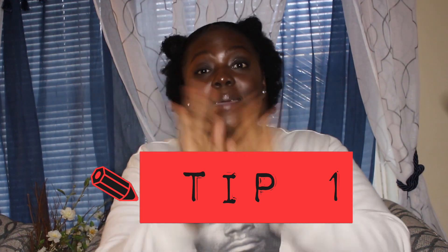Aight, let me put y'all on real quick. Tip number one.